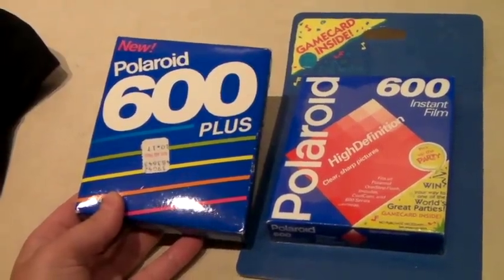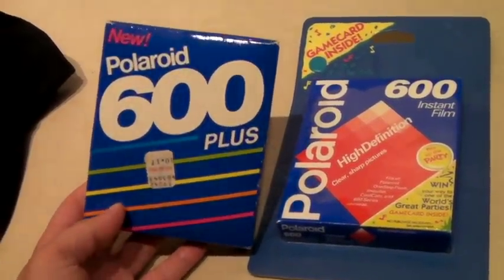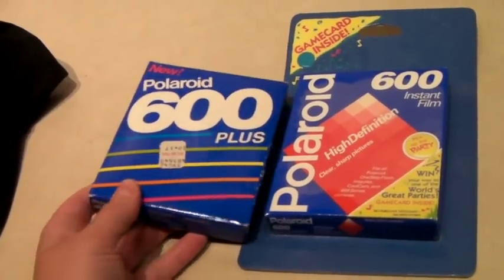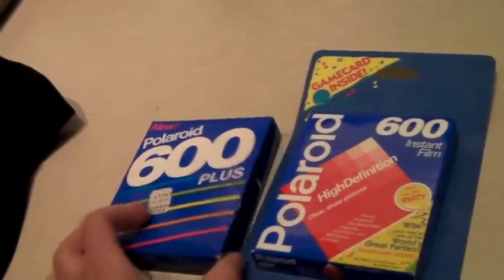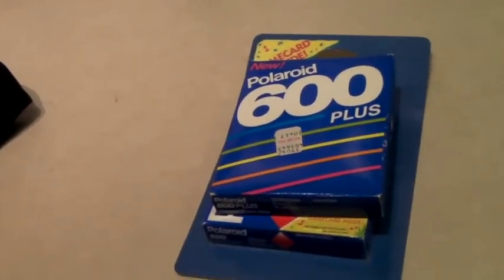These are a set of two sealed Polaroid 600 film cartridges, 10 shots each, never been used. This set sold for $36.99.